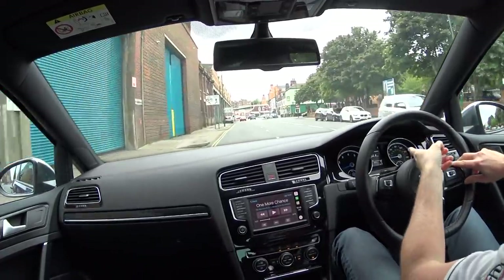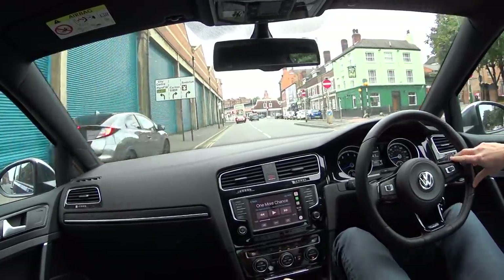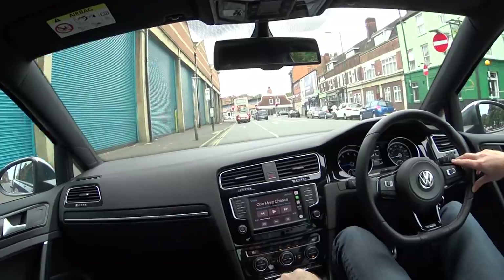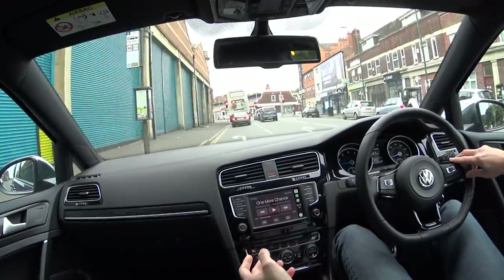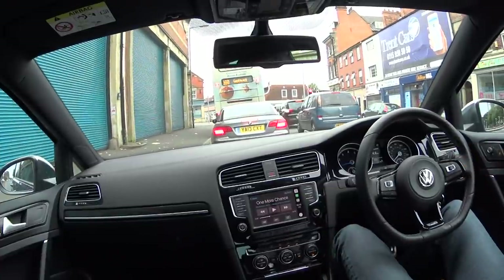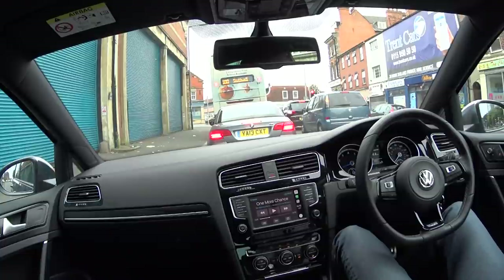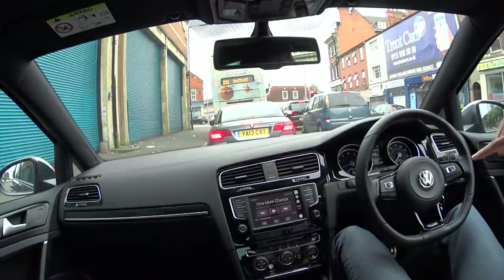At the minute, as you can see, I'm achieving 34.4 MPG — that's entirely in eco mode. I got chatting to a few Golf R owners recently, a couple of 7.5 owners, and they claim they are achieving between 44 and 47 miles per gallon. 47 miles per gallon!